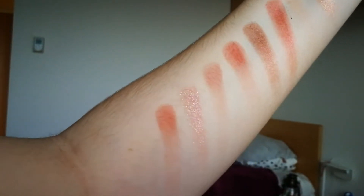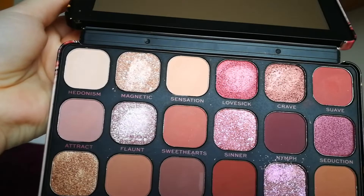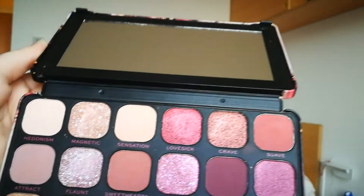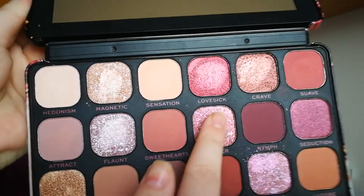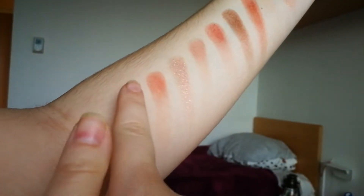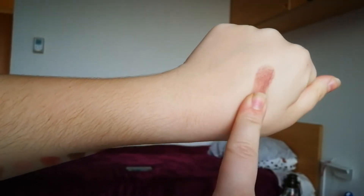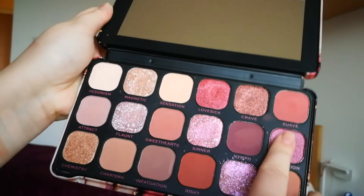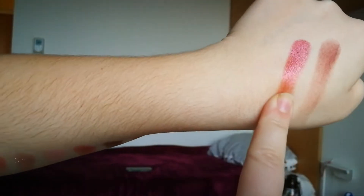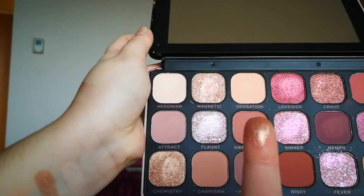The next shade is Sweethearts — it's a nicely warm kind of undertone color, as you can see it looks quite reddish. Now we are going to the next color, which is a nice shimmery shade and it's nicely pigmented — it is quite similar to the color Magnetic. Now I was swatching the color Nymph, and we are going to the color Seduction, a beautiful shimmery shade.